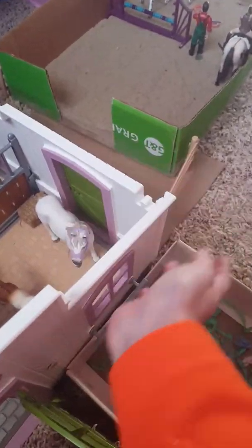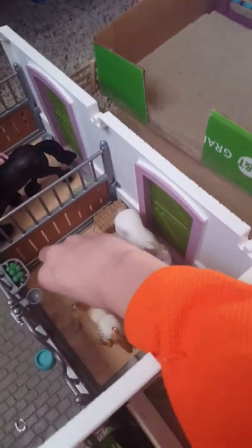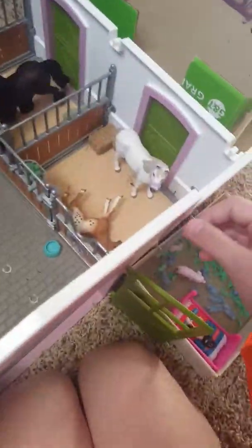So this is Holly. Her show name is Hollywood. And this is Jewel, as you can see — she has a jewel on her back. I don't know why I put that there, but I did.